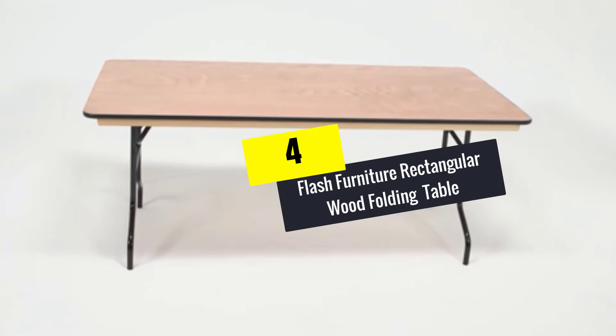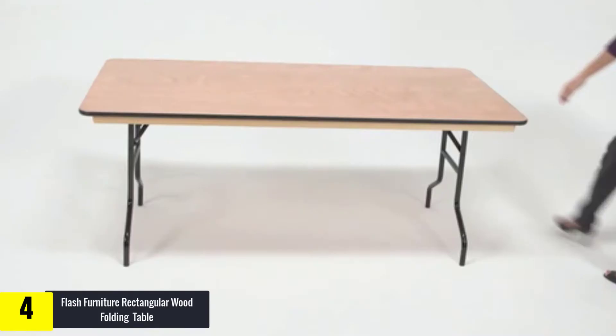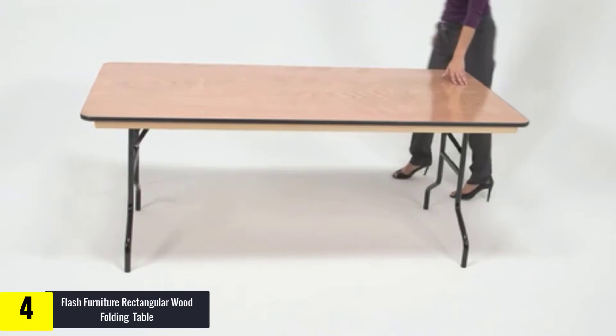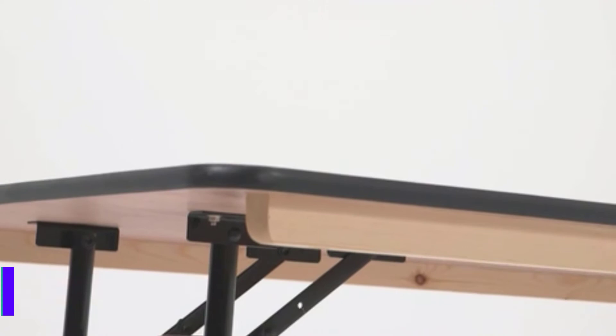Moving on, at number 4 we have the Flash Furniture rectangular wood folding table. This rectangular wood folding table is preferred for use in banquet facilities, cafeterias, homes, and schools. This table is designed to be used as a temporary seating solution or as a setup for daily use. Amazingly, this product has two wide bolted wood runners fastened to the underside of the table, built to allow safe table stacking.